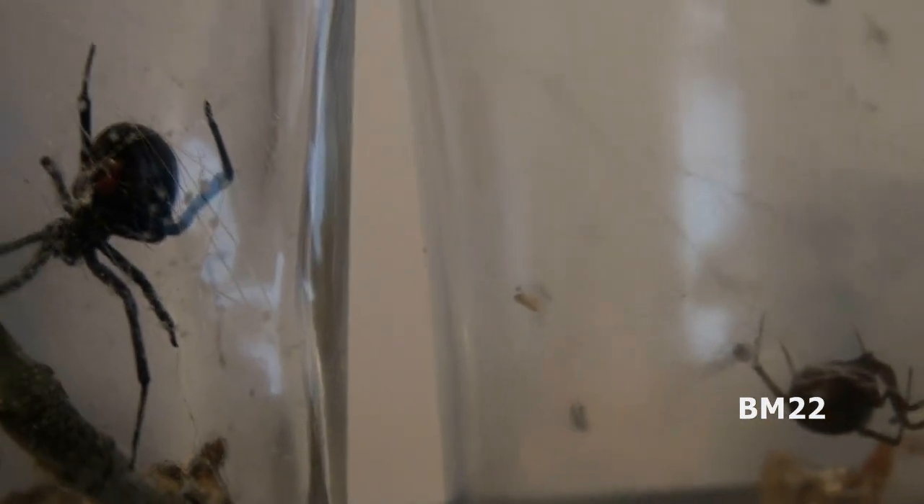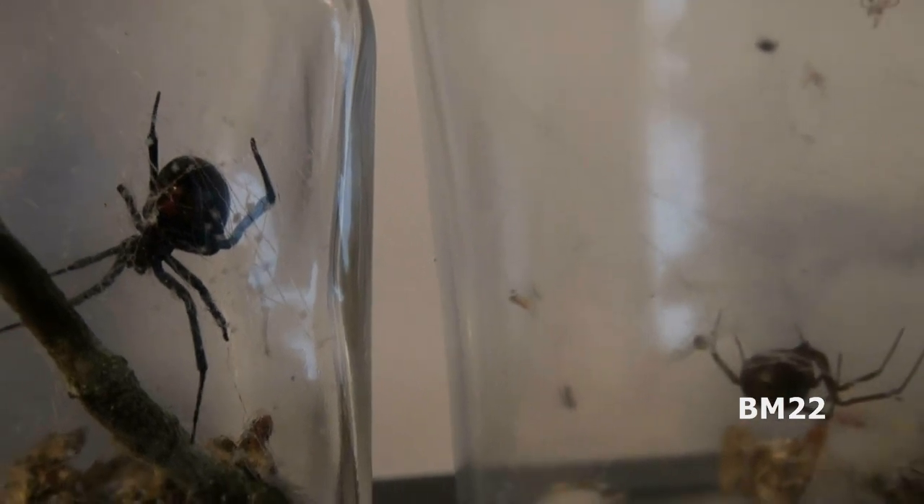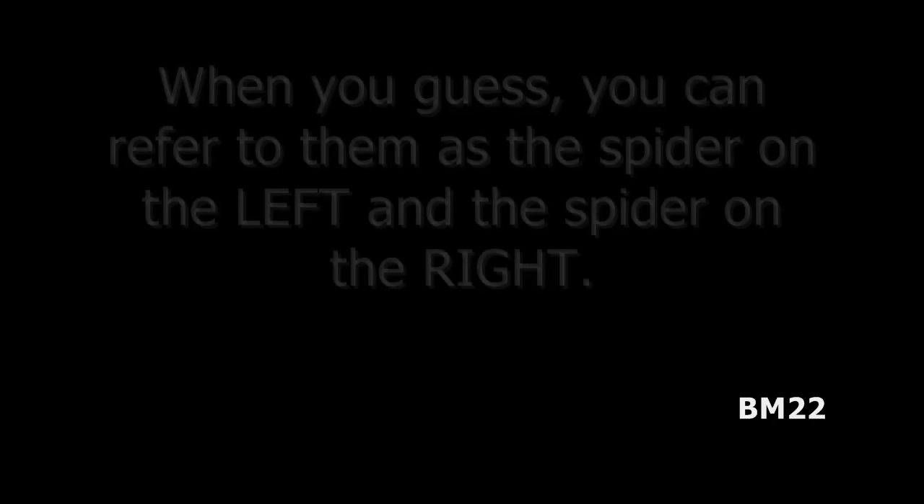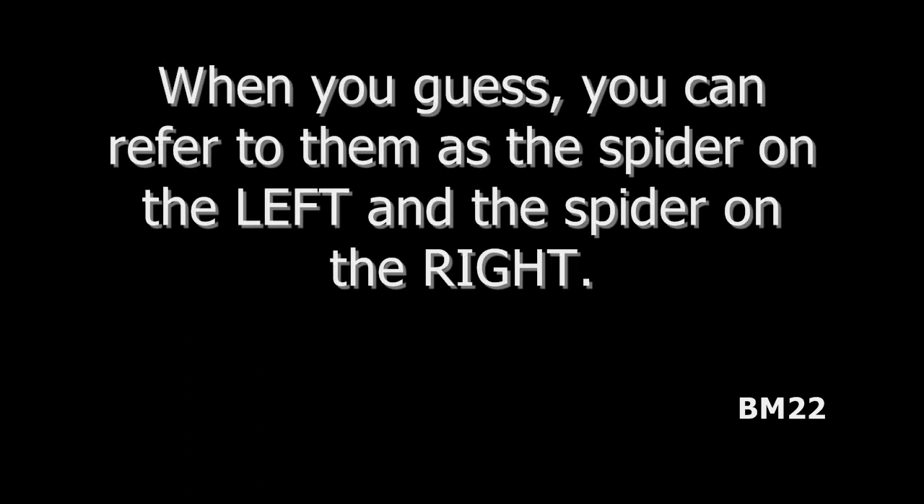Which one is the Black Widow? Which one is the False Black Widow? Or possibly, am I trying to trick you? Are they both False Black Widows? Or maybe are they both Black Widow spiders?